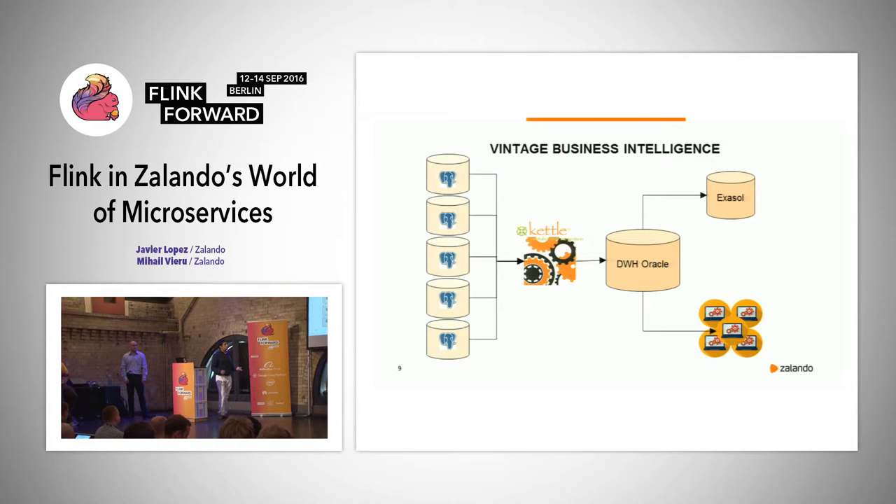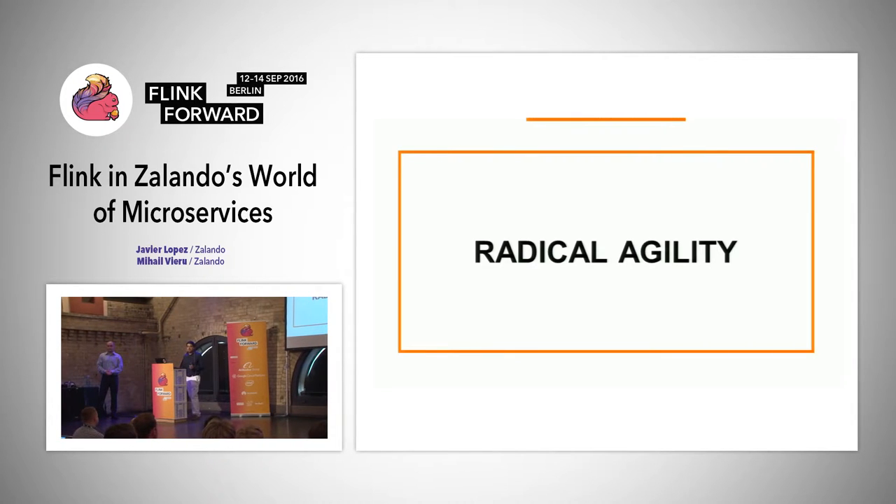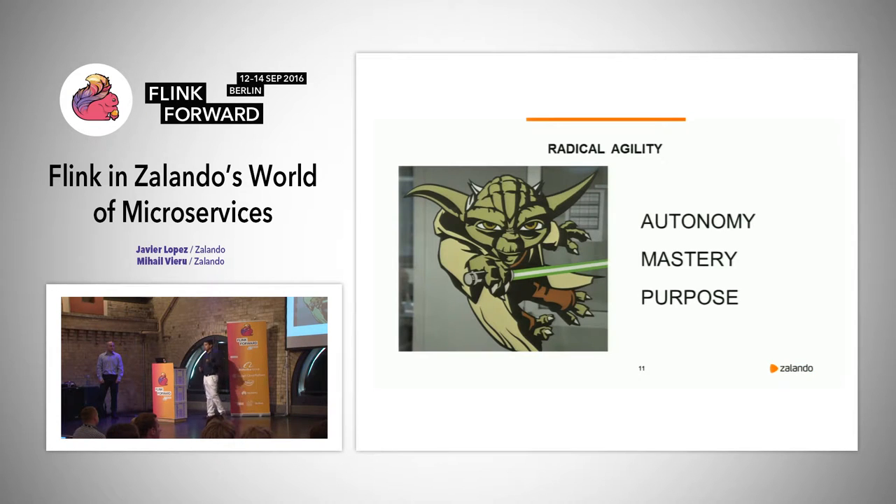This works — most companies around the world that do business intelligence have this kind of architecture. But one and a half years ago, the company did a whole change in tech culture and architecture. We introduced radical agility, which is our new tech culture supported by three pillars: autonomy, mastery, and purpose. Autonomy is basically the urge to direct our lives. Mastery is the desire to get better at things that matter. And purpose is to work towards something greater than ourselves.